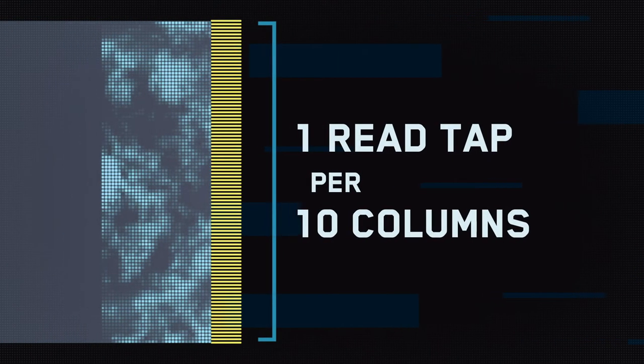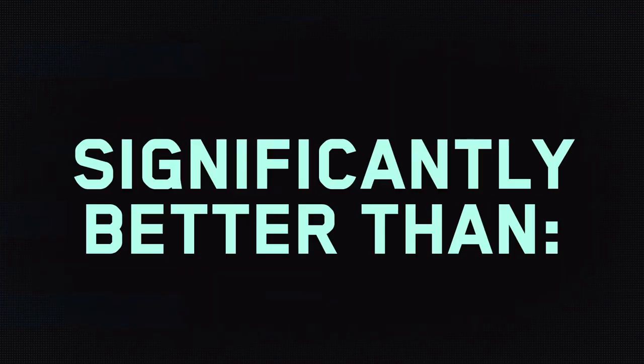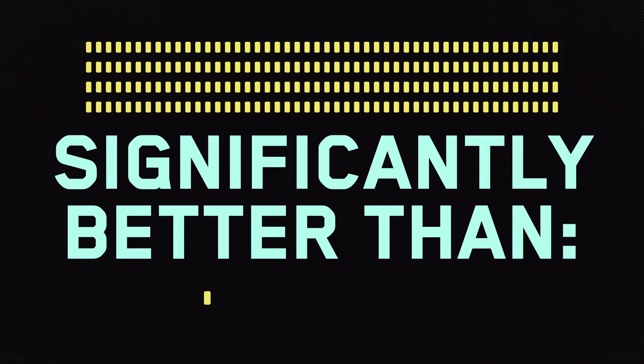One read tap per 10 columns, or 192 in all. This is significantly better than a conventional CCD with a single or even double digitization point.